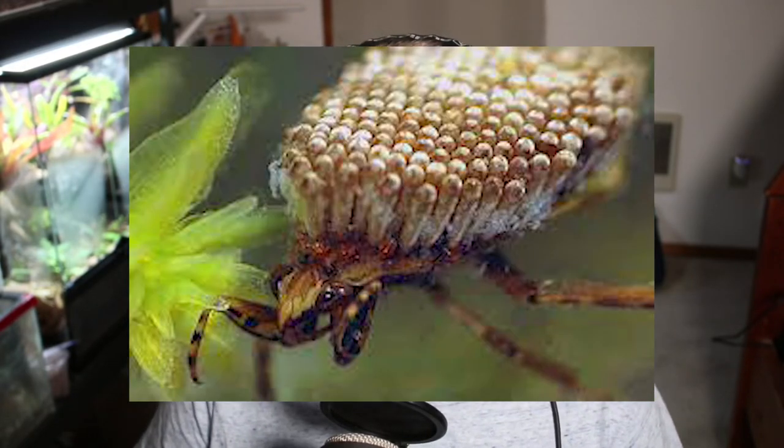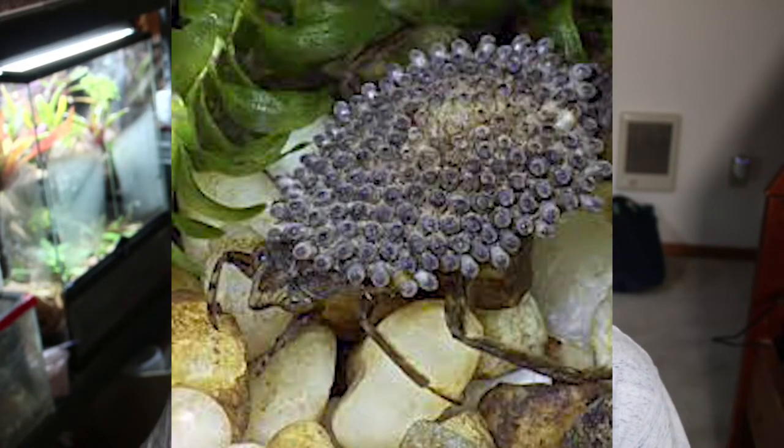Something super cool about these bugs, and most Hemipterans, is their unique behaviors around raising their young. After the male and female mate, the female lays the eggs on the male's back. Over the course of about two weeks, the eggs develop on the back of the male while he protects them. One by one, the eggs hatch from the male's back as baby nymphs and begin swimming. Once every few weeks, the babies climb to land to molt, doing this four to five times before adulthood.